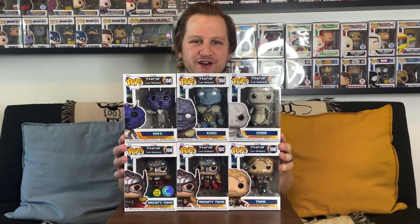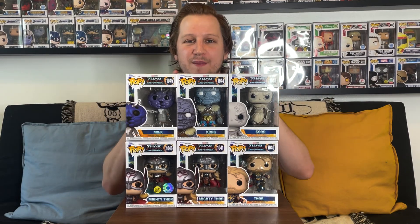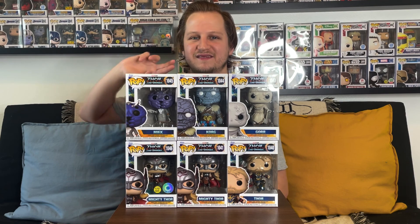Finally, there is going to be the Marvel Collector Corps box coming very soon, hopefully around the release of Thor Love and Thunder on Disney Plus, so we can watch it again and talk about the new pops together. I wouldn't be surprised if they announced more Thor Love and Thunder pops — the movie made around 750 million dollars at the box office and will be even bigger once it hits Disney Plus. Now I want to hear from you guys: which of these Thor Love and Thunder Funko Pops is your favorite? Have you picked any up? Let me know in the comments. If you haven't already, hit that subscribe button, leave a like, and hit that bell — and thank you so much for watching today. We'll see you again real soon.